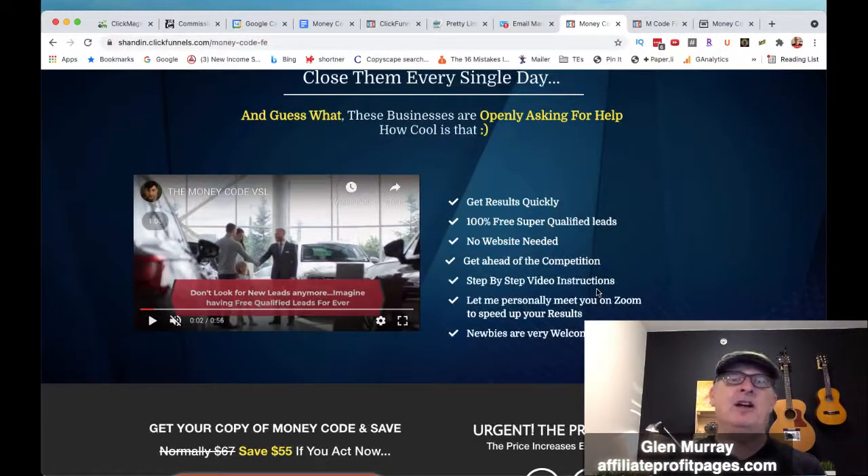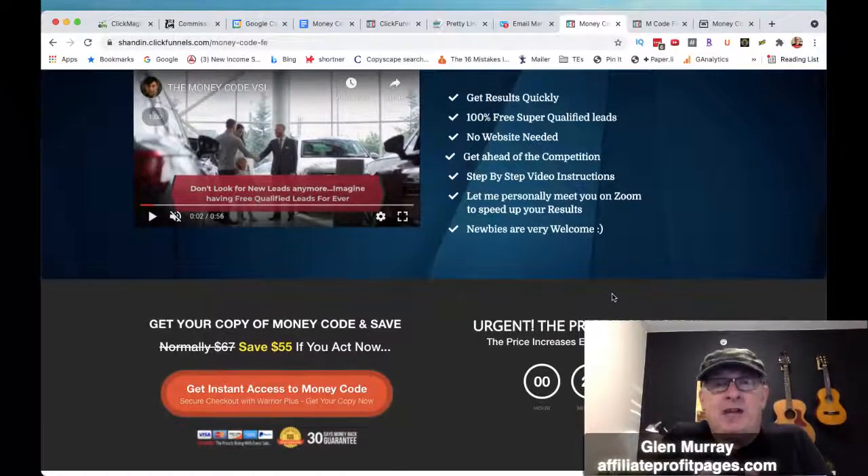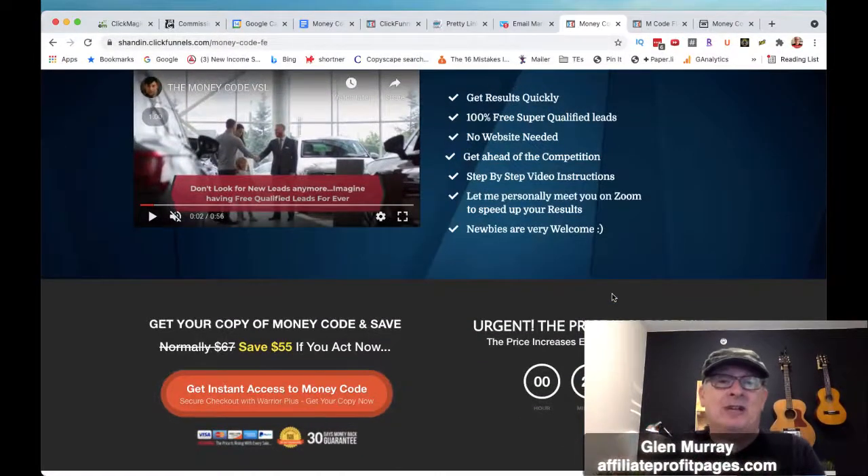He's even going to get on Zoom and meet with you and show you how to do this, so this is really good for newbies. If you're thinking about getting into the online business, you don't want to do affiliate marketing, and you're more into local marketing or agency stuff — this is a great program that's going to totally help you. Once you tap into these leads that he's going to show you how to get, you're able to really scale it to whatever you want.